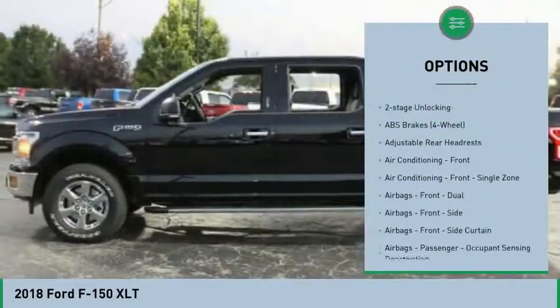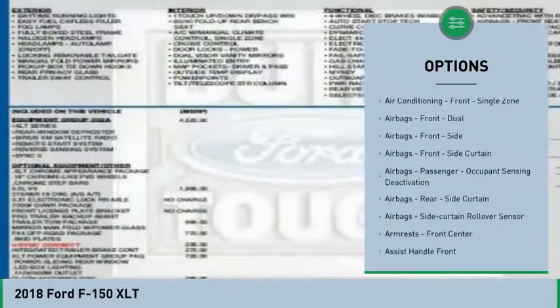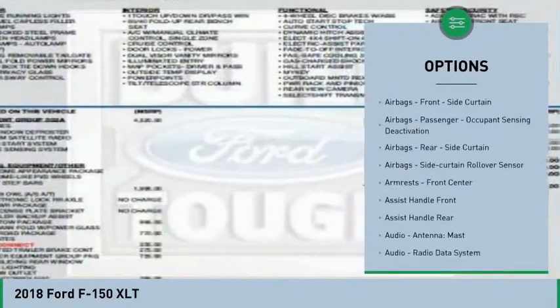Traction control, keyless entry, stability control, power steering, cruise control, fog lights.